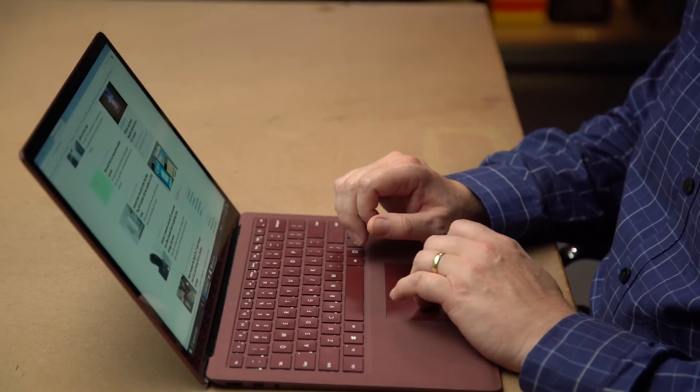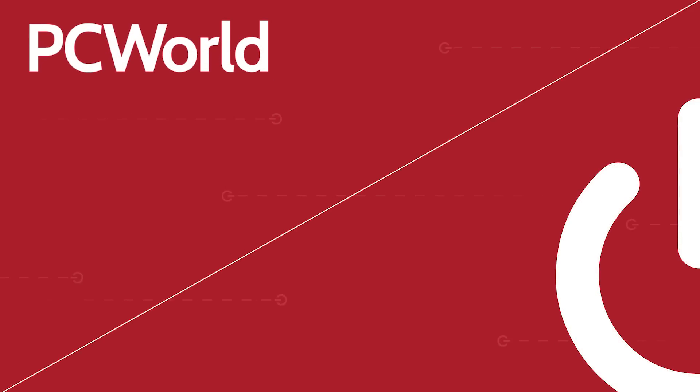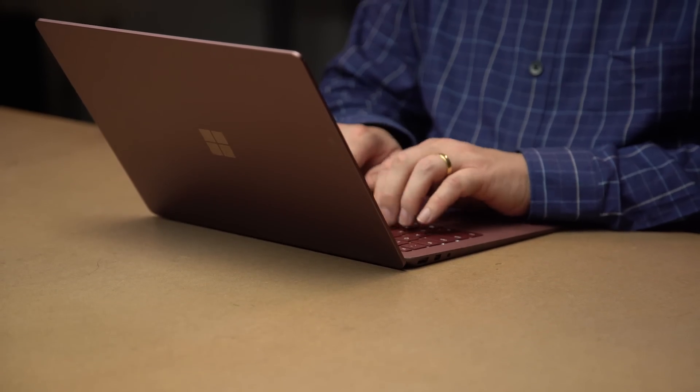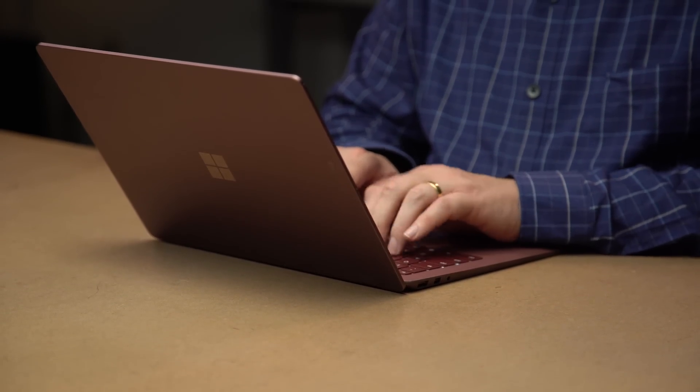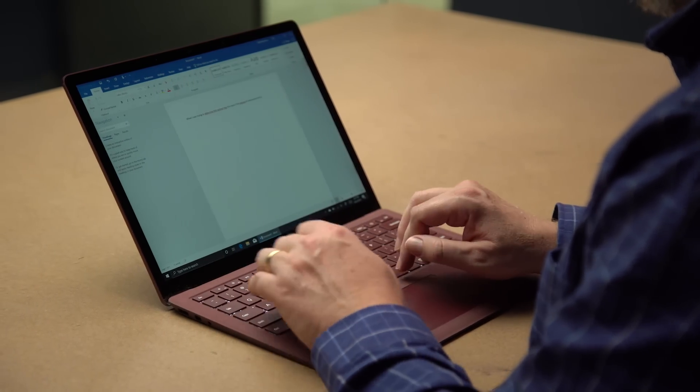The Windows 10 May 2019 update is on its way to your PC. Here are my five favorite ways it's making your PC better. It's hard to believe, but this is the eighth feature update to Windows 10, dating back to July 2015. Those early feature updates tried pretty hard to add game-changing new features to your PC. On the other hand, the May 2019 update is much more chill.